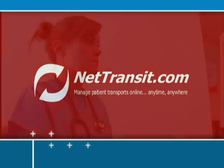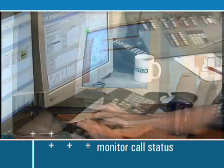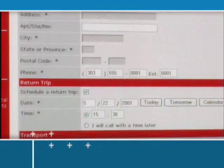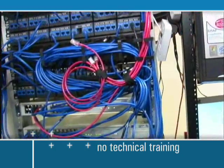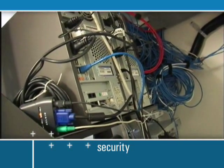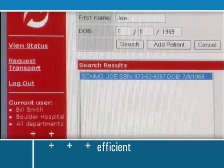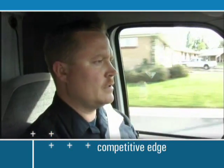NetTransit.com enables your customers to make online transport requests and inquiries, as well as monitor call status. Used in conjunction with RescuNet Dispatch, NetTransit.com is the only system of its kind available today. Its web-based design gets you up and running in no time with no technical training needed. Data and network security issues are covered on all fronts, so you can rest assured that your data is protected. NetTransit.com significantly reduces the time that your customers and dispatch staff spend scheduling transports, empowering your customers and saving valuable staff time in your dispatch center with a competitive edge.